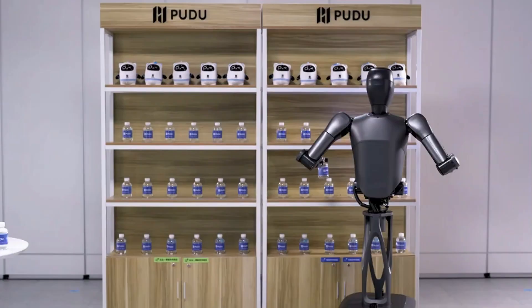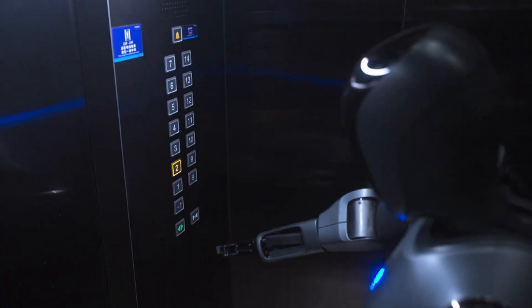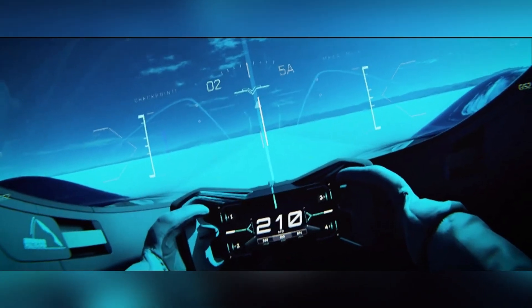This innovative robot is paving the way for a future where robots seamlessly integrate into everyday life, transforming how industries deliver services. The MG EXE-1A1 is a legendary concept car from the 1950s, designed by MG with a singular goal: to break world land speed records.